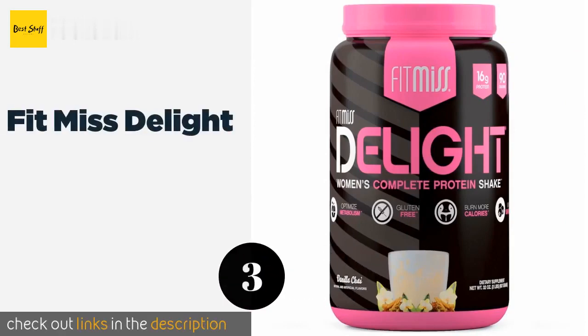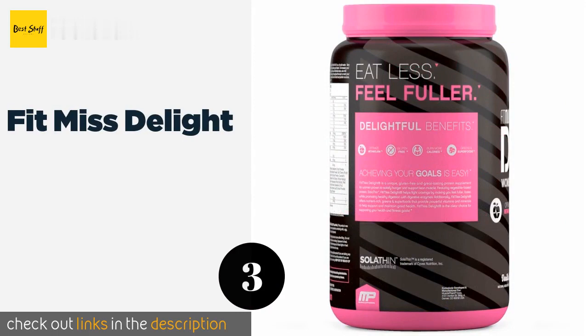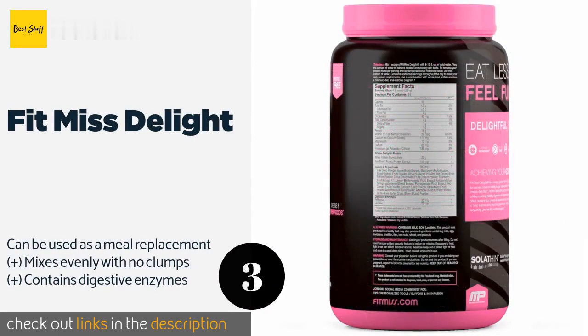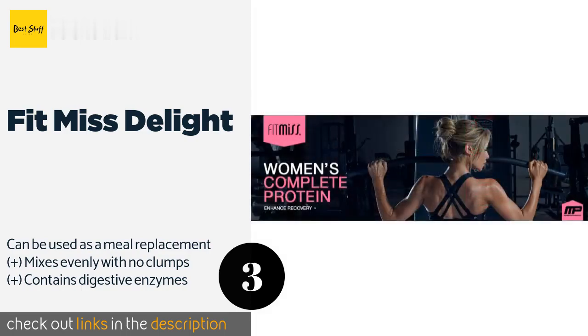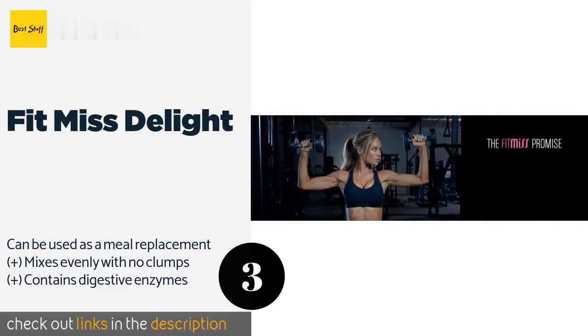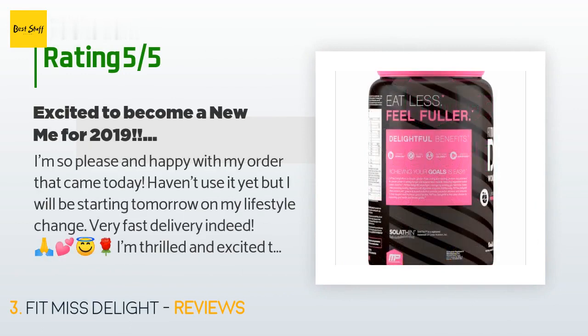The number three product is Fit Miss Delight. Fit Miss Delight is available in tasty flavors like vanilla chai and cappuccino, so you'll never feel like you're sacrificing deliciousness when you drink it. It is gluten free and features a variety of healthy superfoods to help you attain your goals. This product is available on Amazon for $30 and has an average rating of 4.2 stars from more than 2,177 customer reviews.